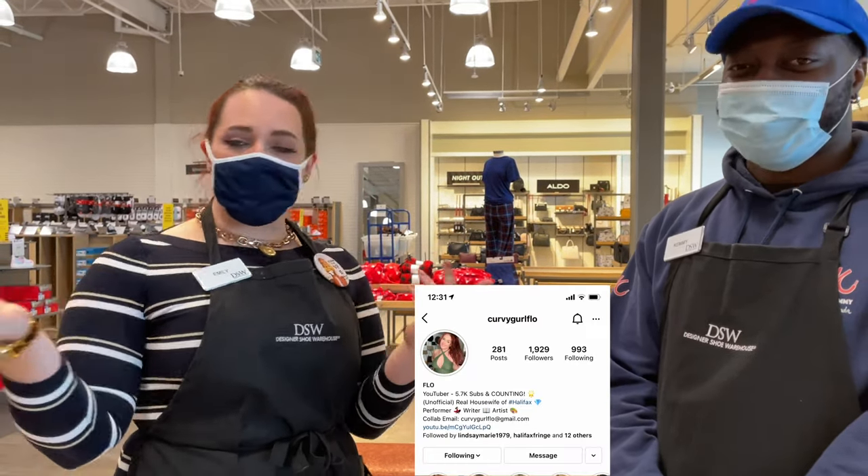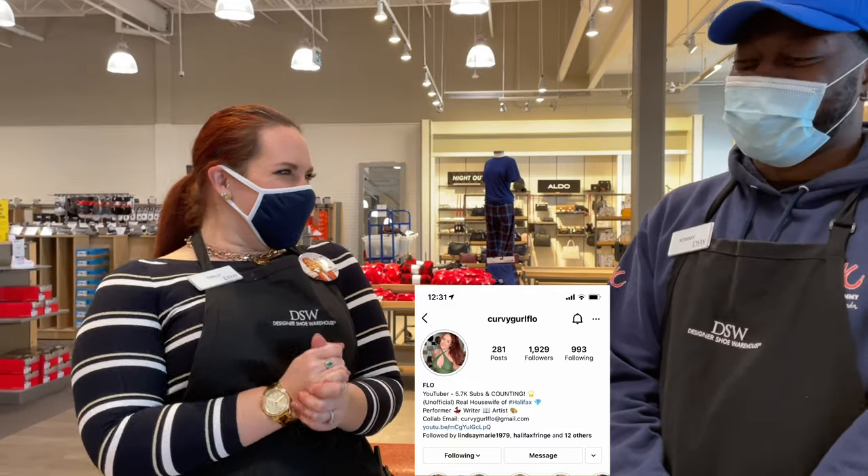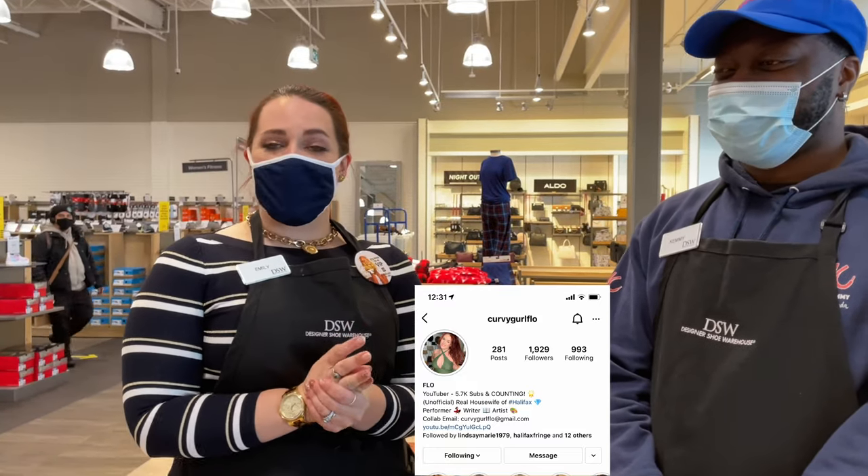So on YouTube, I am Curvy Girl Flow, and I work here on the side — a little side gig. Gotta get myself some shoes. I love shoes, what can I say? I work here to feed my habit.